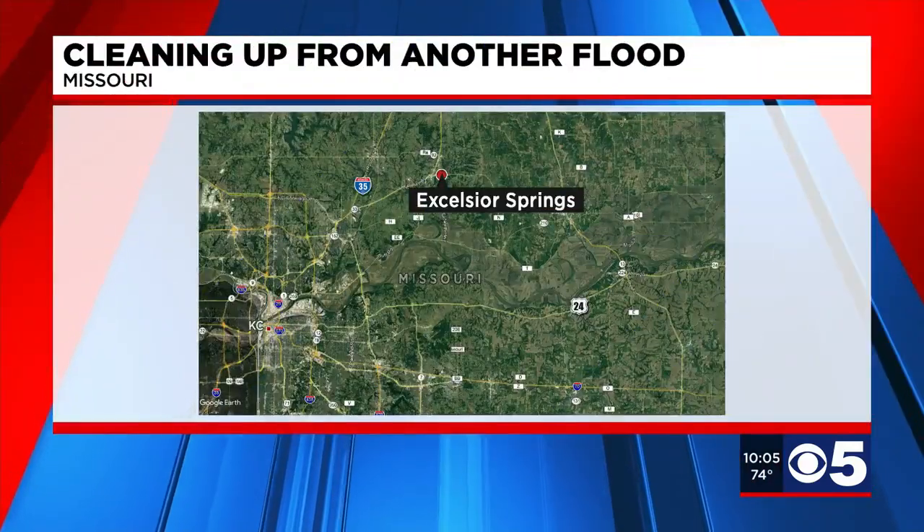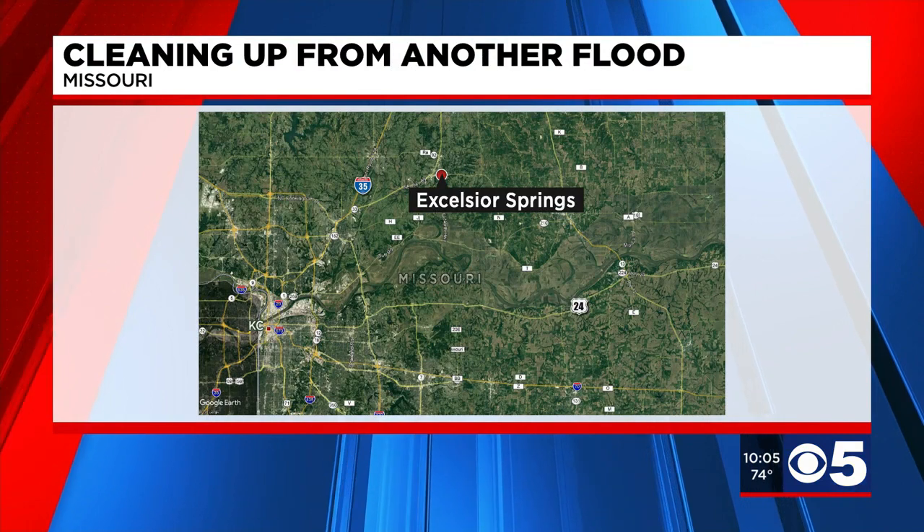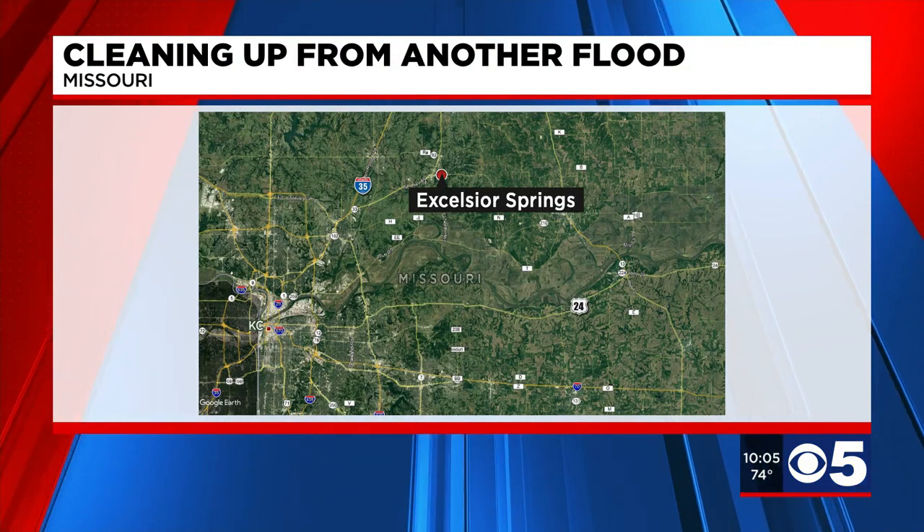Some people in Excelsior Springs are still cleaning up from Friday's flooding that left most of the town underwater. KCTV5's Betsy Webster joins us live near the Fishing River. We saw a few closed bridges there on Friday — are they open yet?